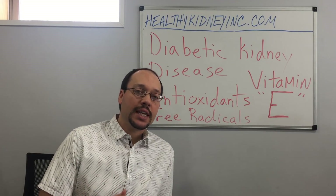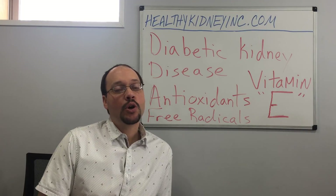Hi, this is Robert Galarowicz, naturopath, nutritionist, kidney disease sufferer from Healthy Kidney Inc. I want to discuss diabetic kidney disease. It's kidney disease caused by diabetes, generally type 1 or type 2 diabetes. Over time, if it's not controlled well, the diabetes damages the kidneys, leading to a loss of kidney function. We call it diabetic kidney disease or diabetic nephropathy, which is the official medical term.